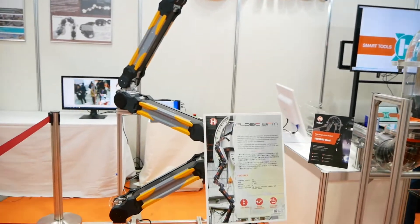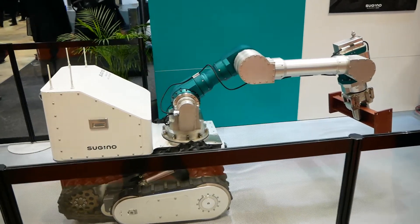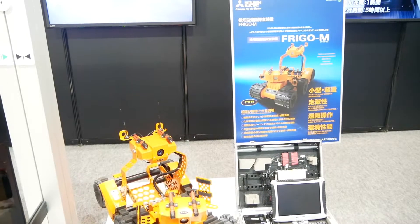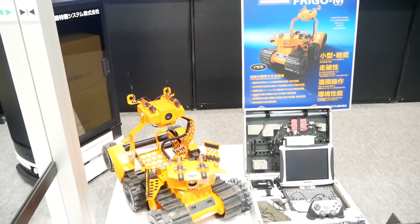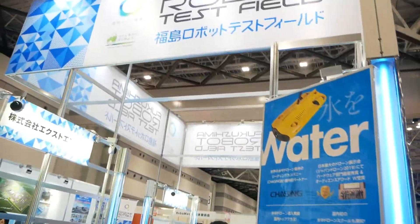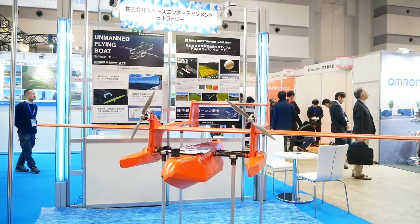Disaster robotics in general was quite well represented at IREX. The field was, of course, motivated by the 2011 Tohoku earthquake and tsunami. Frigo M actually worked in Fukushima Daiichi. Also quite intriguing was the display of the upcoming Fukushima Robot Test Field — it will be a place to test all sorts of disaster robots.